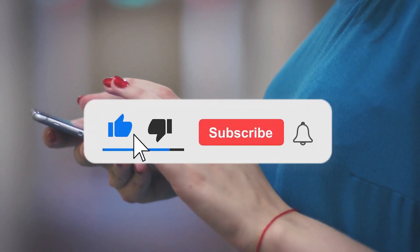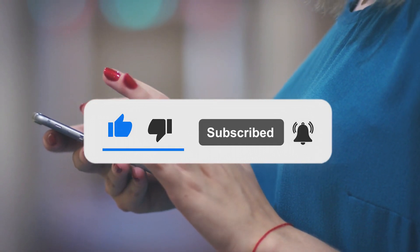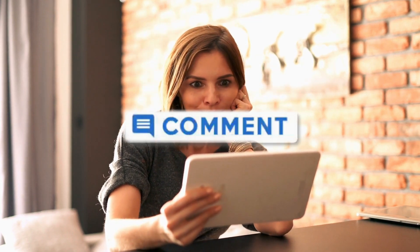If you liked this video, make sure to subscribe for more awesome content. Just click on the subscribe button below this video. If you have any questions regarding today's video, please let me know by leaving a comment.